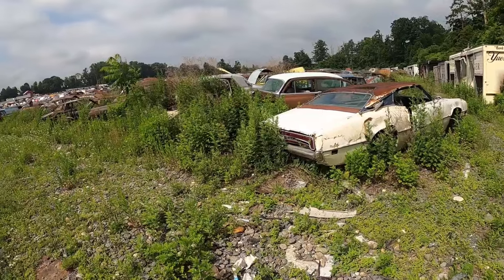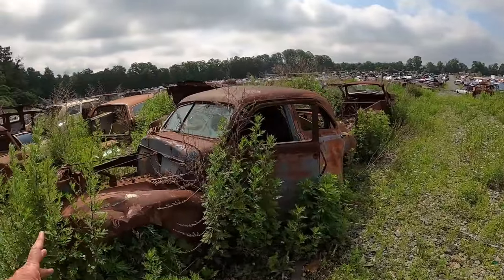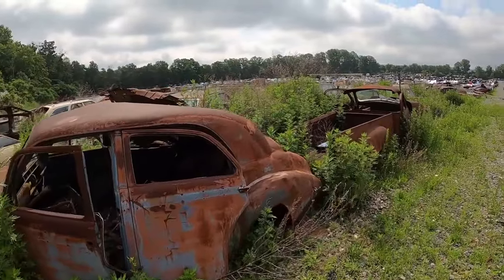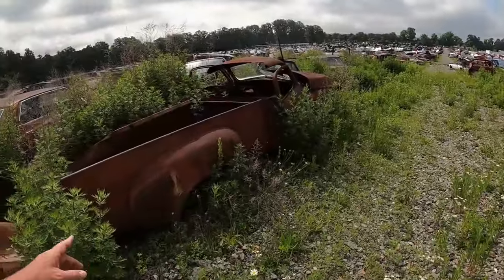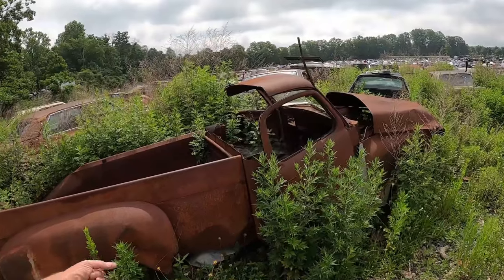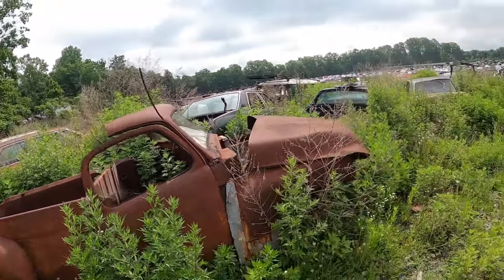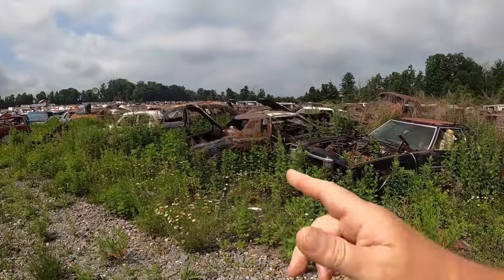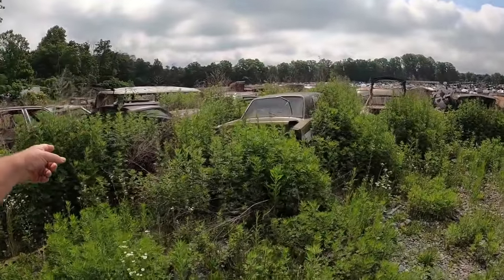There's a Thunderbird. Got some old stuff here, some old cool stuff. I think that's gonna need some realignment on the doors on that one. I love these big old '50s cars — look at this old '50s pickup truck. Did somebody make that into a pickup truck? Because I've never seen a bed like that, so I don't know if it's a custom-made bed or not. There's a Monte Carlo, another Thunderbird.